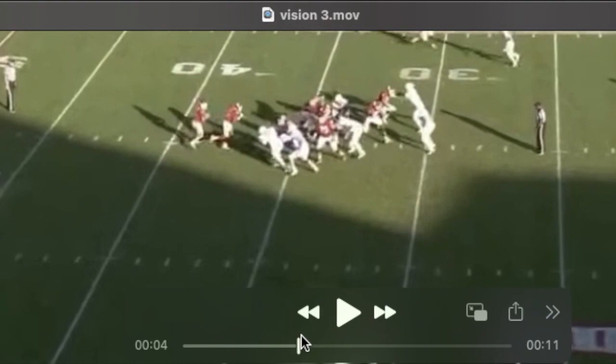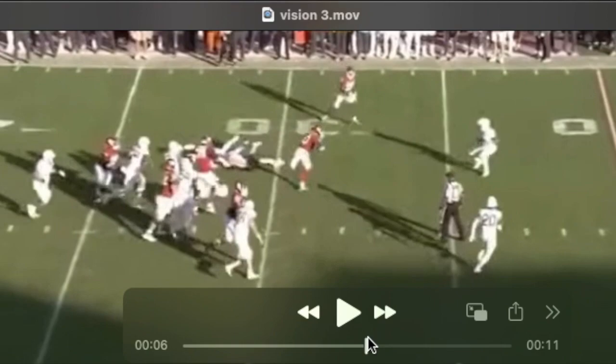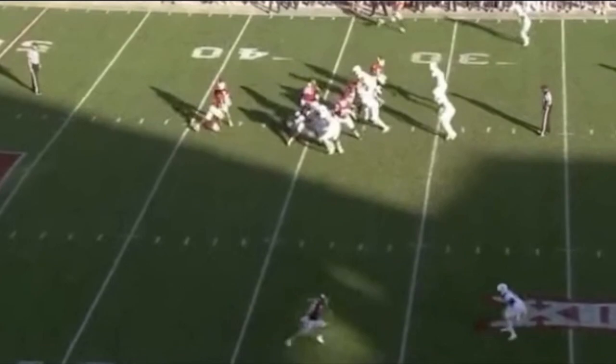You can see here the puller gets blown up, disrupts the play in the backfield. Goes to bounce it out. Watch him set this defender up — really quick cut. Kind of slips out of that tackle. Does it again. And one more block there on the outside — he's probably going to take this home.